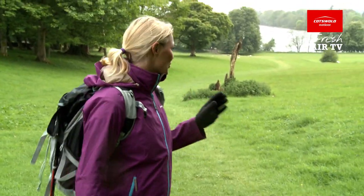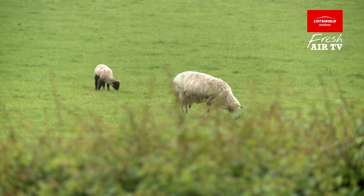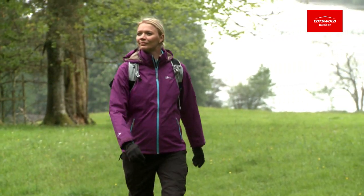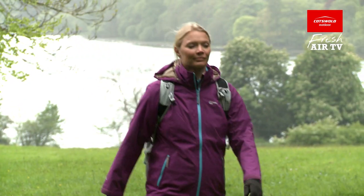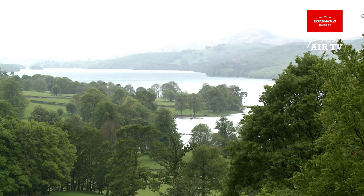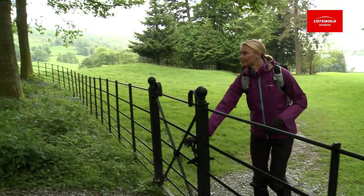We're starting here at Coniston Water in the heart of the Monk Coniston Estate, which is owned by the National Trust. We're always told we should be living healthier lifestyles and walking in the British countryside is such an easy way to take your first step. If you don't want to do all the organisation on your own, a company like HF Holidays offers guided walks or planned routes.